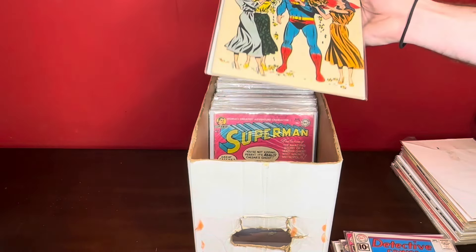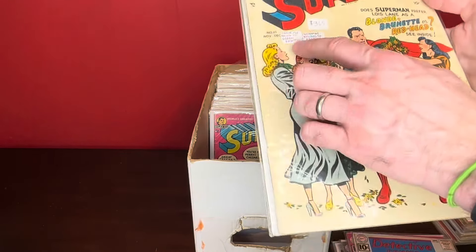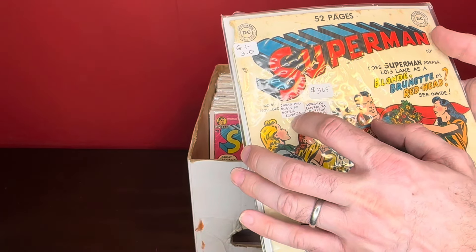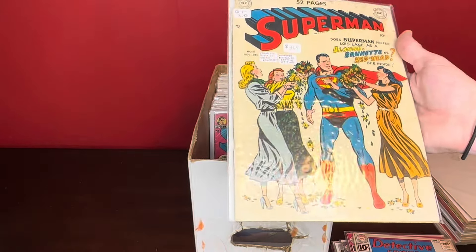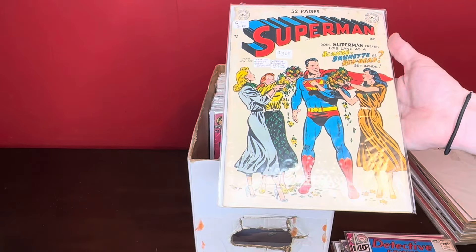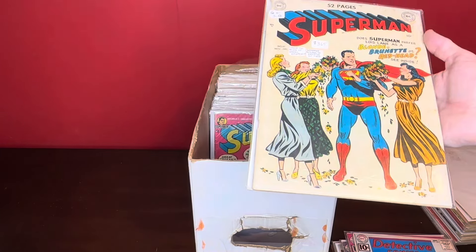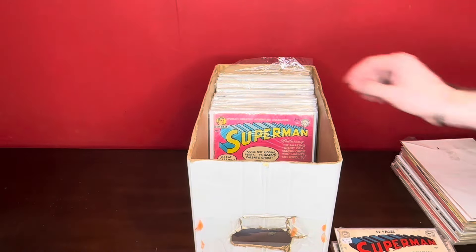Now this is a definite key — first appearance of Kryptonite. I think he's got first return to Krypton, but yeah, here we go. He did write that on here: origin of green Kryptonite. So if you see this book, that's what this is. It's an unassuming cover — it's just like the three women trying to give flowers to Superman — but it's Superman number 61. So just make sure you make note of that, definite key, and one of the important books that was part of this collection.